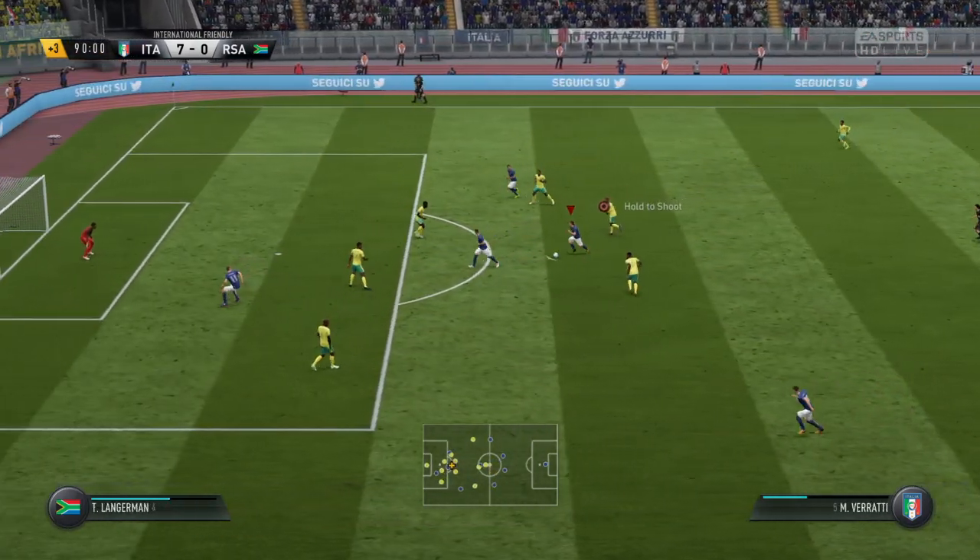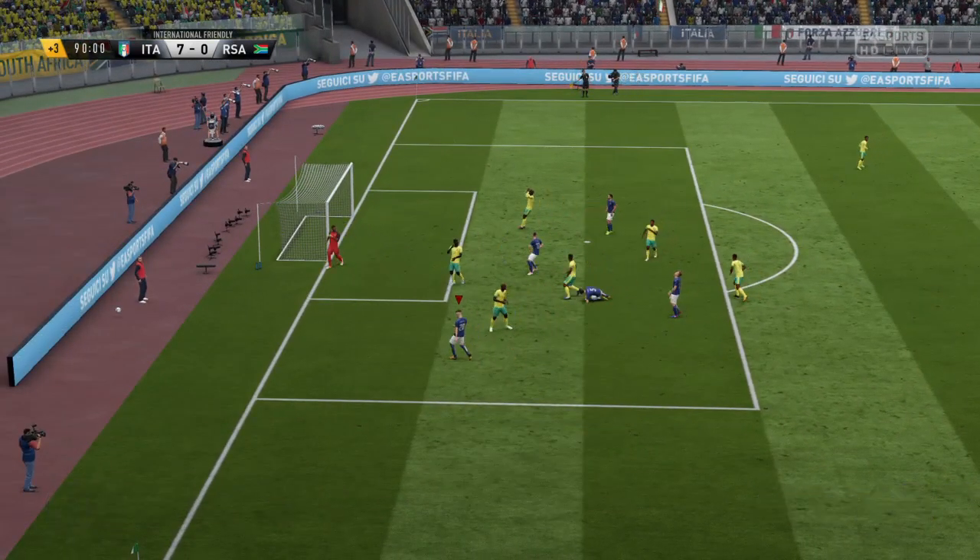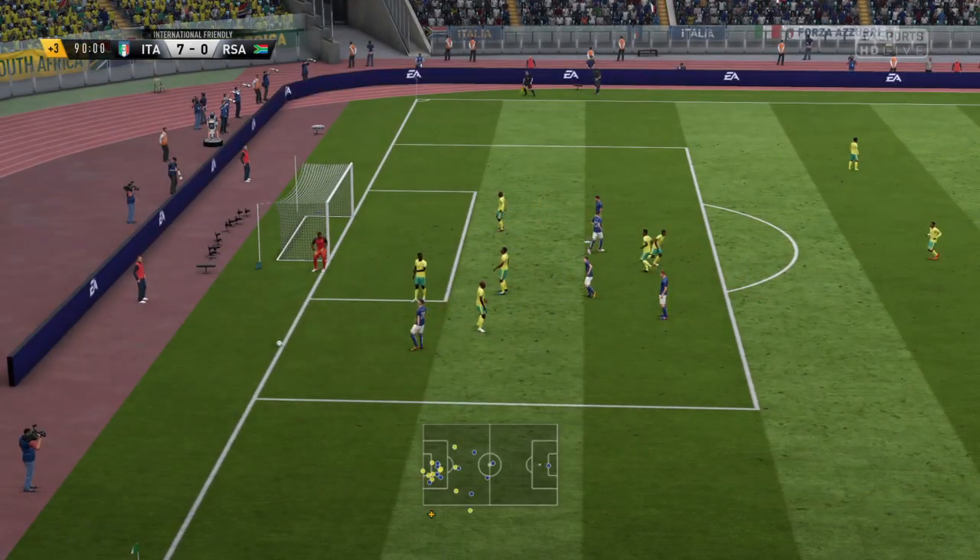Verratti. Here comes Verratti now, trying to... And here's the shot. Still on the attack, and they've got a corner.